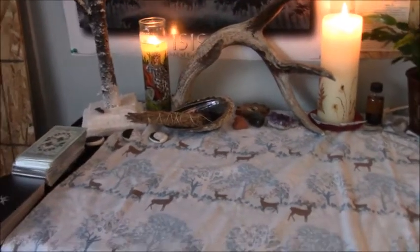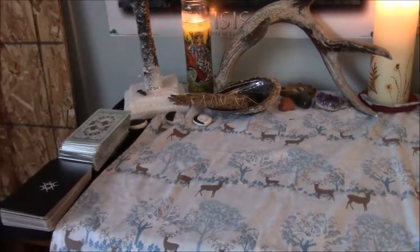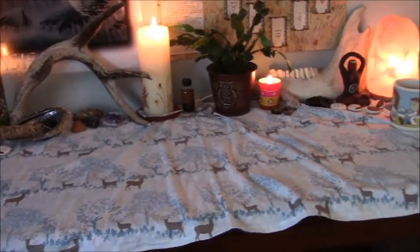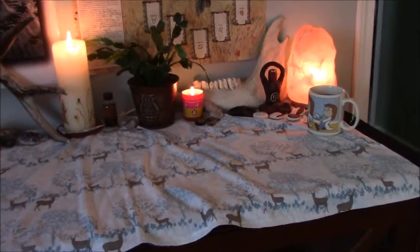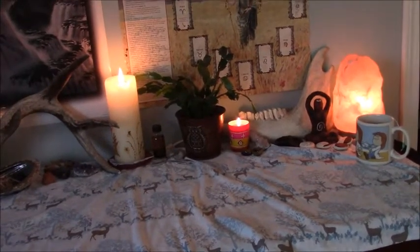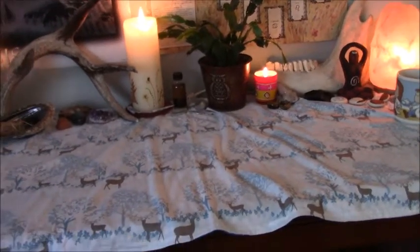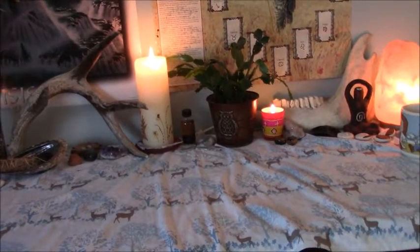Hey guys, this is day 17 of Vlogmas of December 2017. I thought I would do something a little bit different for today's Vlogmas, since I'm not actually doing a whole lot and there's not much to talk about. So I thought I might take this moment to share with you my reading space, since that is primarily why I started this channel in the first place — to have a platform for expressing myself in regards to tarot and oracle cards and witchcraft. I thought I would give you a tour of my reading table and how and where I store my decks. Come with me on this little adventure.